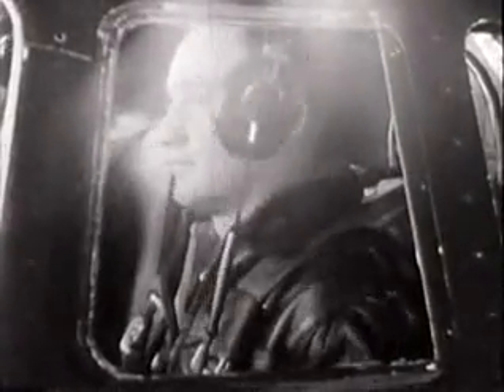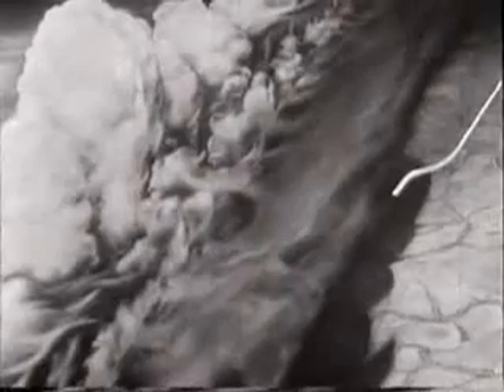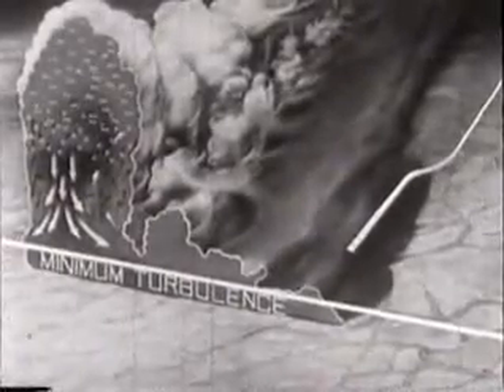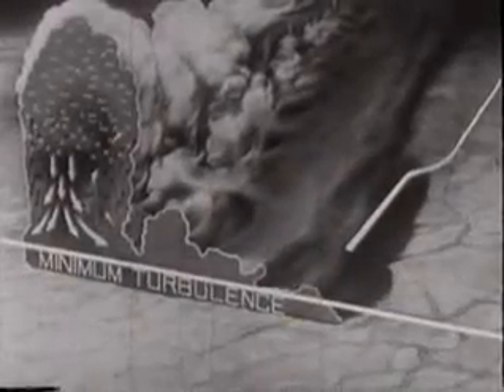You ask for IFR clearance and are assigned 4,000 feet. You know that in this situation, 4,000 feet provides a safe elevation above the terrain. At this altitude and below, you may expect minimum turbulence, no structural icing, and less possibility of encountering hail or of being struck by lightning.